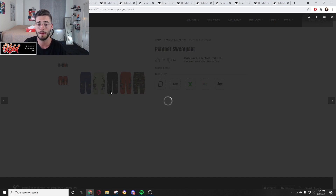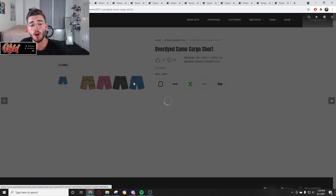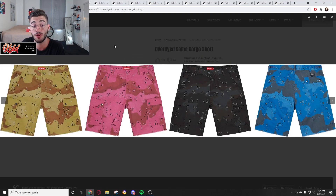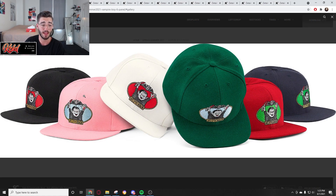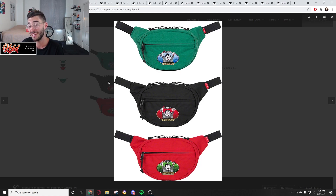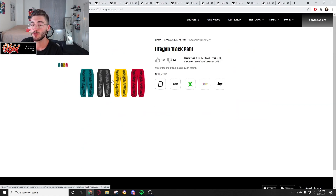The Panther sweatpant — nothing crazy, not unique. I would not want a panther all the way down the side. Some streetwear people might be able to rock it, but sweatpants are usually 138 bucks and may be more because of the Panther style. Then we've got overdyed camo cargo shorts — around 88 to 100 dollars since they're cargos with more material; no resell value. Vampire Boy six panel hat — no resell value, not the move, expecting 48 to 58 bucks. Vampire Boy waist bag — waist bags have been sitting anyway; throwing Vampire Boy on it means they'll sit even longer, around 58 dollars.